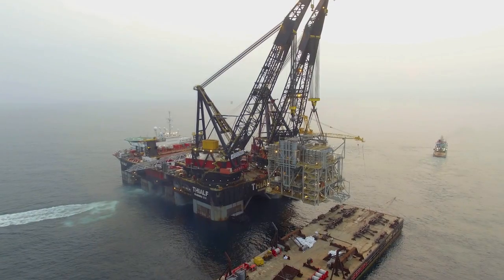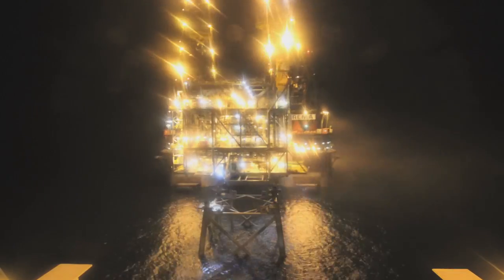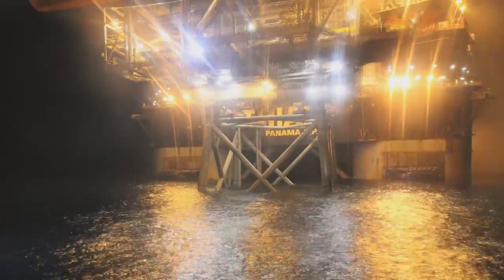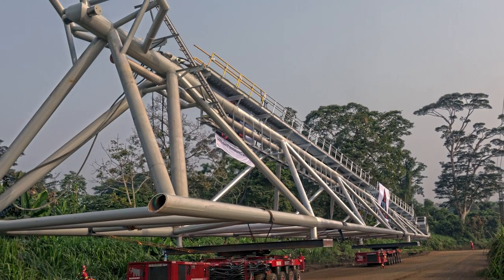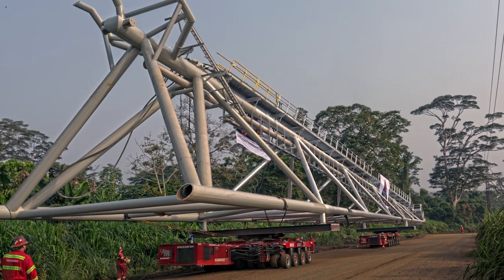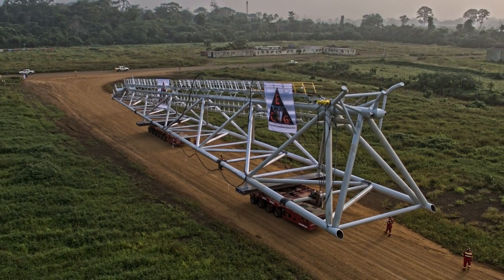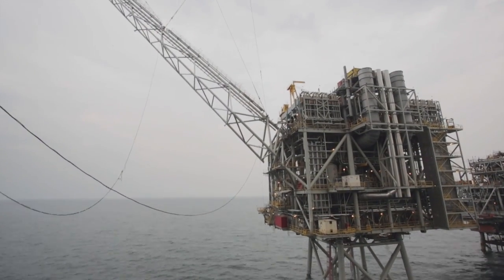Other areas I'm proud of: we did quite a bit of the fabrication here — the bridge structure, flare structure — and all of the brownfield work on the B2 platform was performed by local labor. Being able to move the flare and the bridge down the jungle roads was quite a visual accomplishment as well.